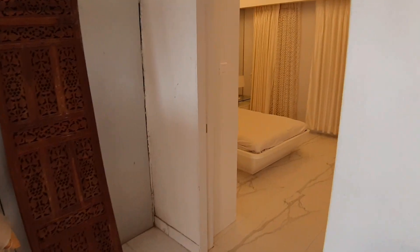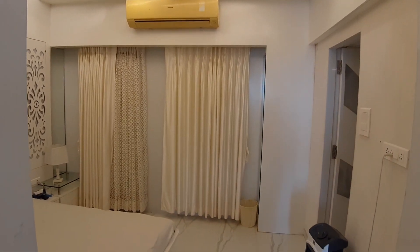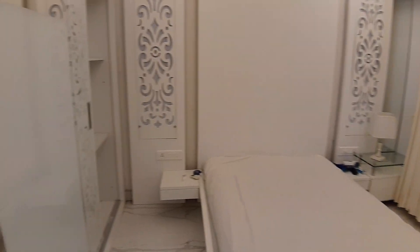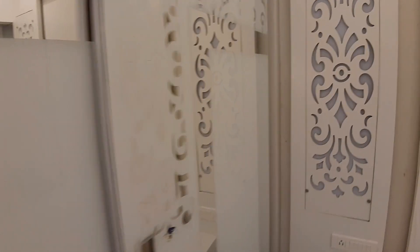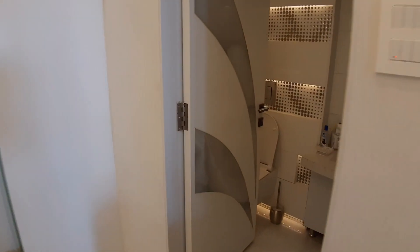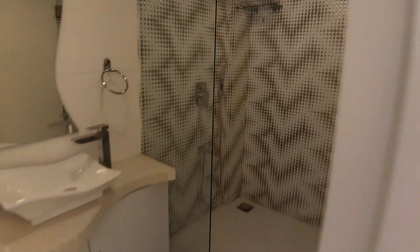The bedroom is like any five-star hotel, with the air con and the bed. It's fully white. That's the wardrobe — a lot of space in the built-in wardrobes. That's the attached bathroom and toilet. Newly done — spent over 10 to 15 lakhs just to redo the bedroom and the bathroom.